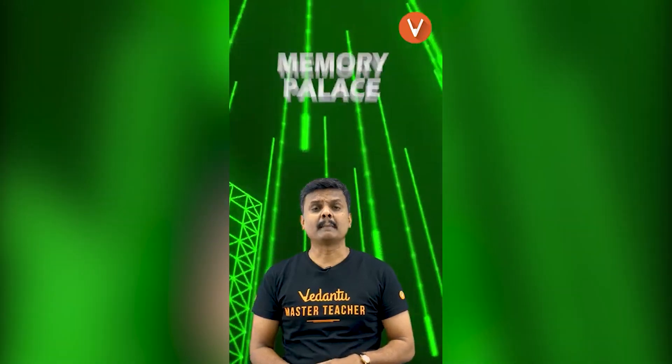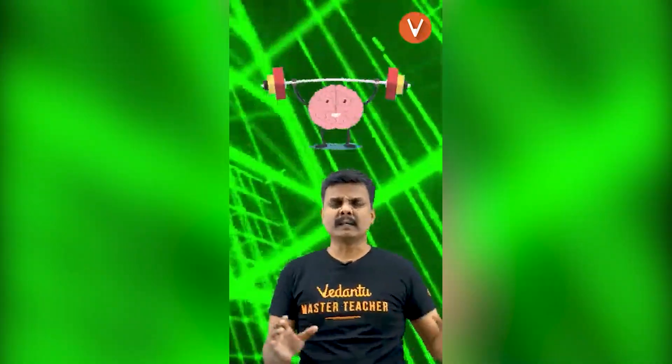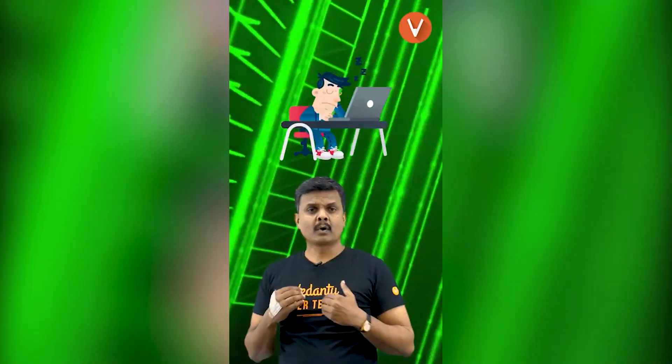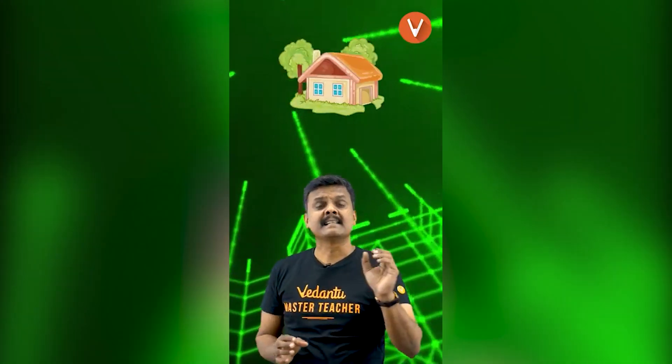Hi guys, this is Sundar here. I'm going to talk about a very interesting memory technique called the memory palace. For all of us, there is one place which we know thoroughly inside and out — and that place is many times either our office or our house.